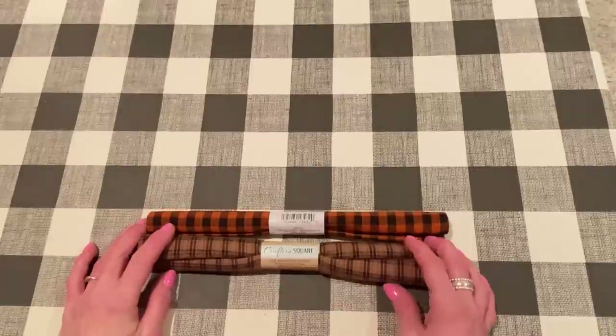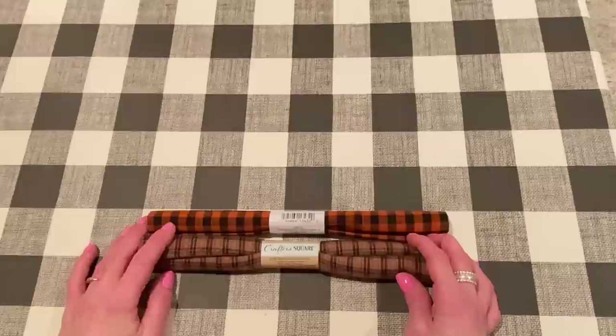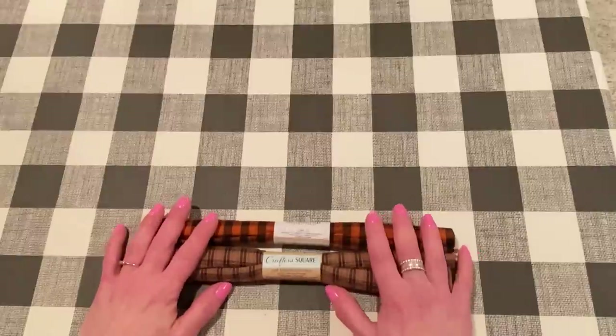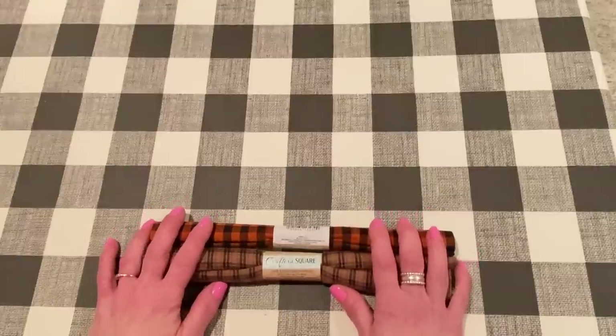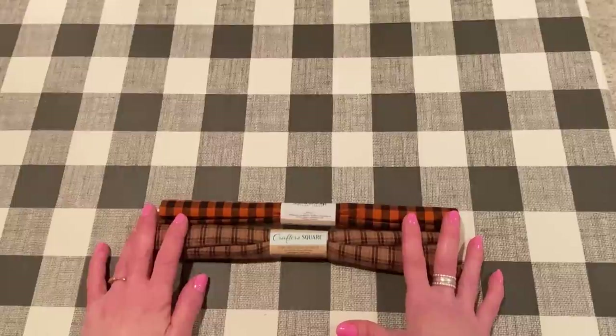Hey everyone, it's Jen. Thank you so much for joining me today for this week's Friday Haul. It's Friday, April 8th. I hope you had a great week and that you're looking forward to the weekend. Everything is good here. I got a bunch of good crafty things this week that I'm excited to share with you. So let's get started.